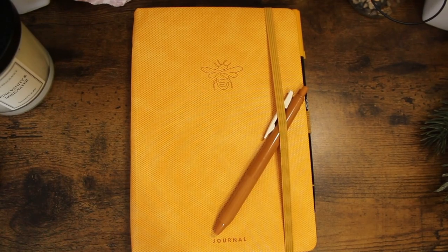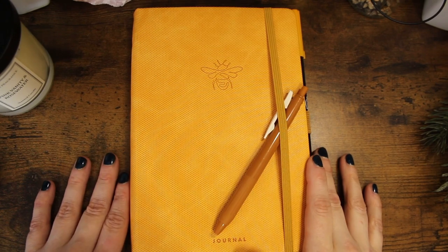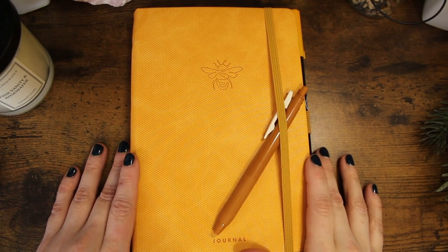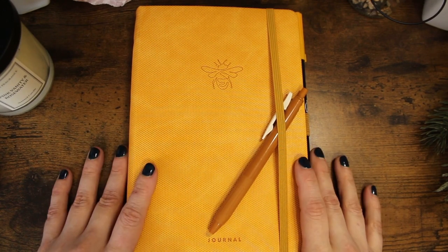Hello, welcome back to my channel. I haven't uploaded in a while because I haven't actually changed a lot — or anything really. I still have the same plan system, but I did go ahead at the start of the year buy a notebook for my reading journal.